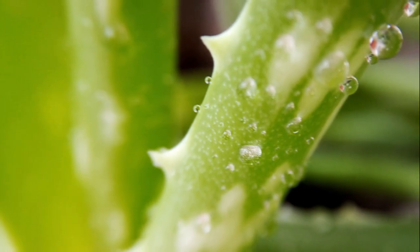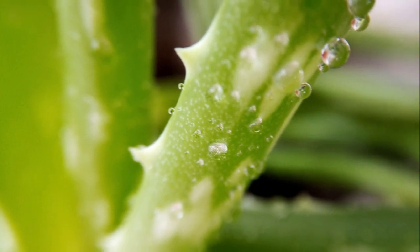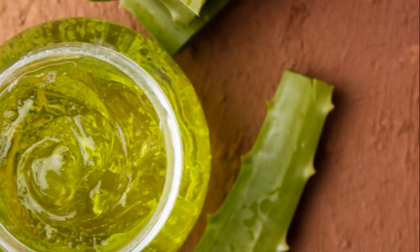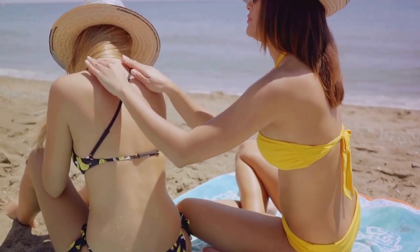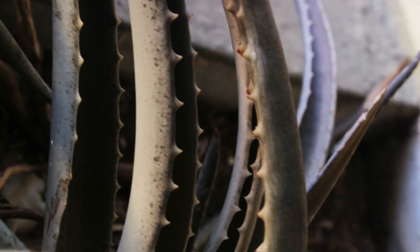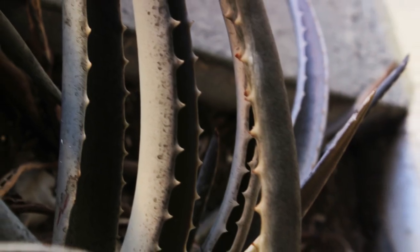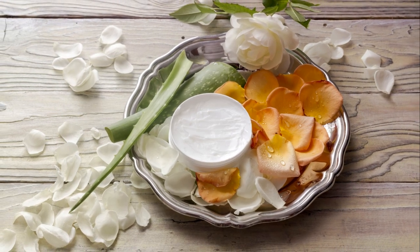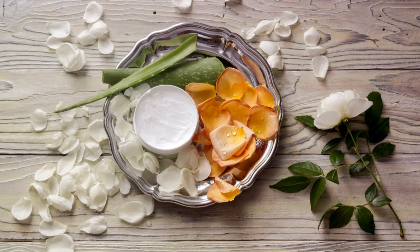Aloe vera is also a fantastic moisturizer. It forms a protective layer on the skin that helps lock in moisture. So if you're tired of your skin feeling parched just a few hours after applying lotion, aloe vera might be the answer. It also protects your skin from the damaging effects of the sun, containing powerful antioxidants that fight against skin-damaging free radicals and help prevent premature aging.